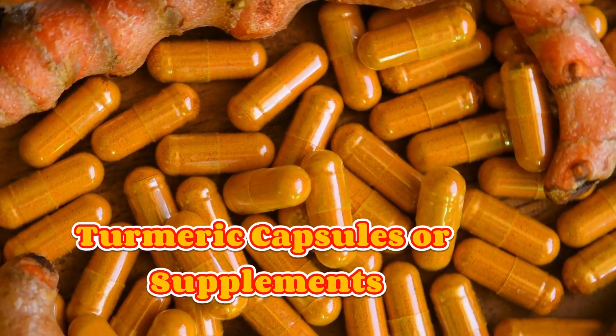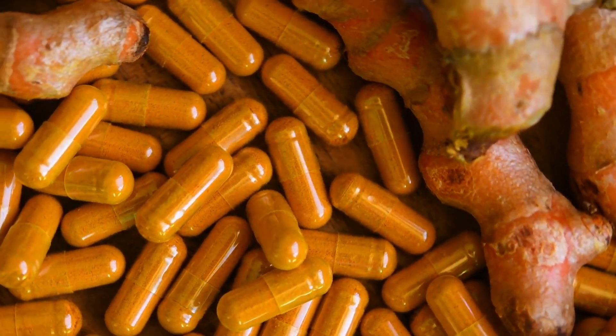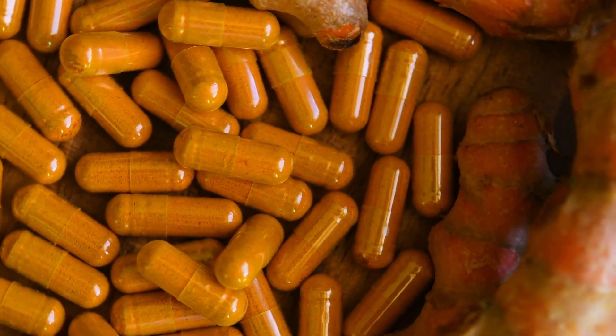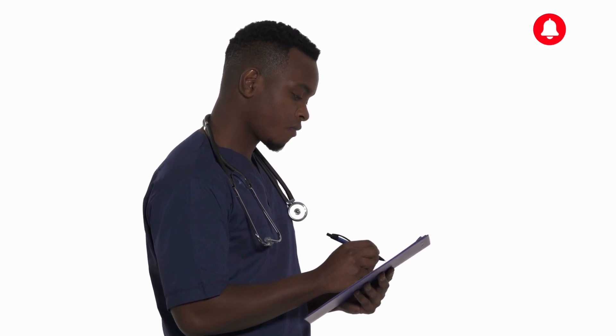Turmeric capsules or supplements. If you find it challenging to incorporate turmeric into your diet daily, you can opt for turmeric supplements or capsules. These are available in health stores or online. However, it's essential to choose a reputable brand and consult with a healthcare professional before starting any new supplement regimen.